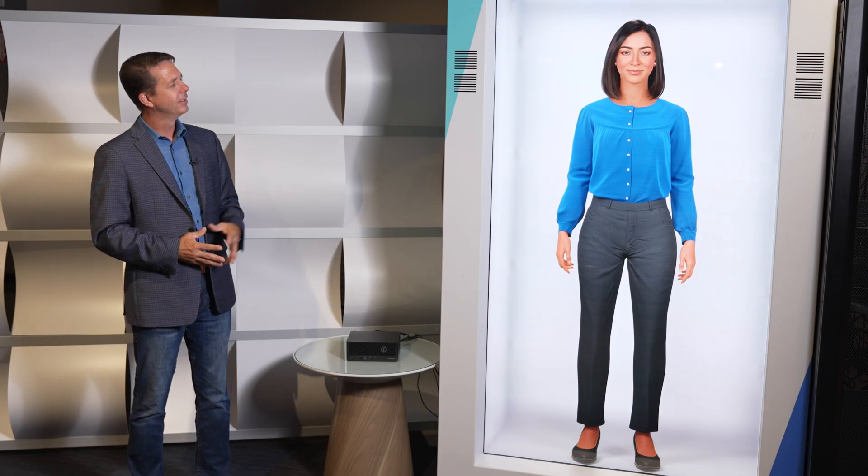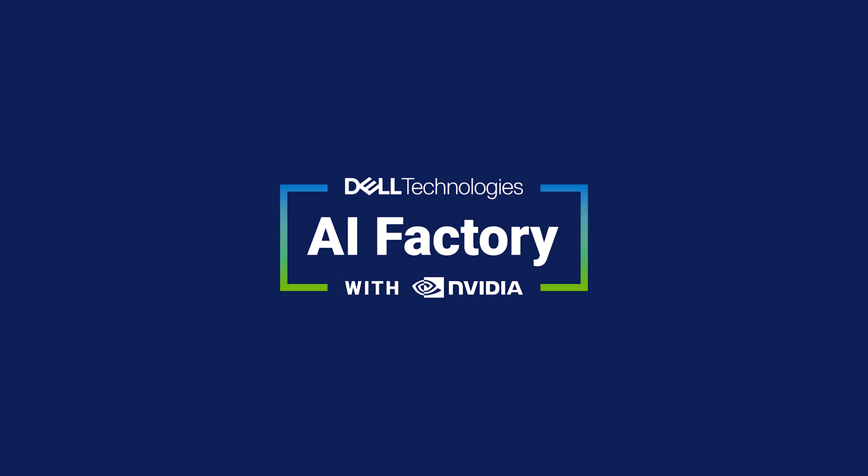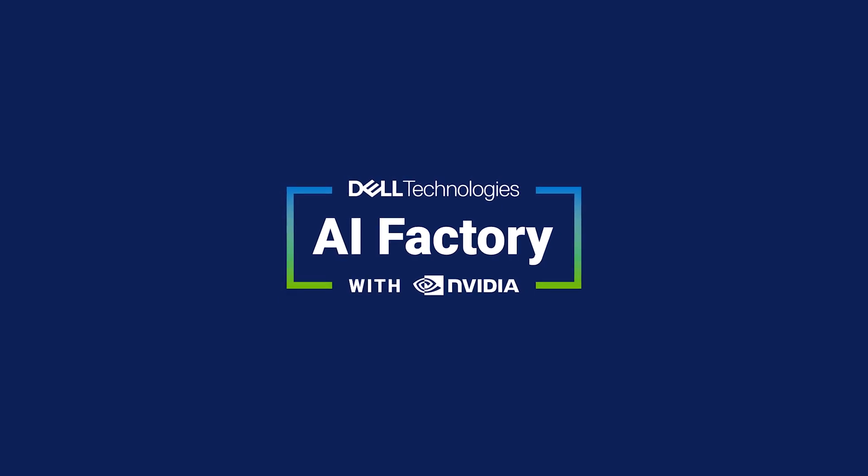Hey Andy, do you have any final words? Thanks for watching. To learn more, talk to your Dell representative today. Thanks for listening.